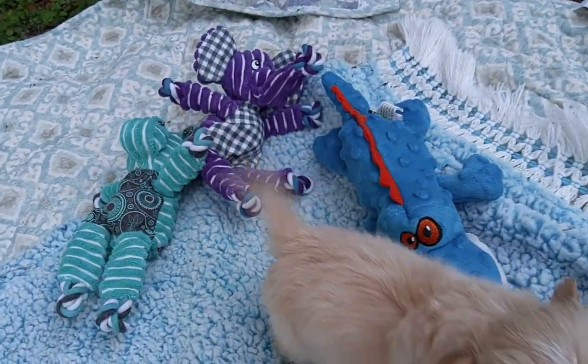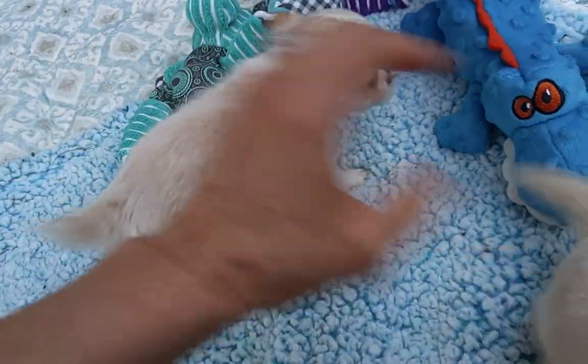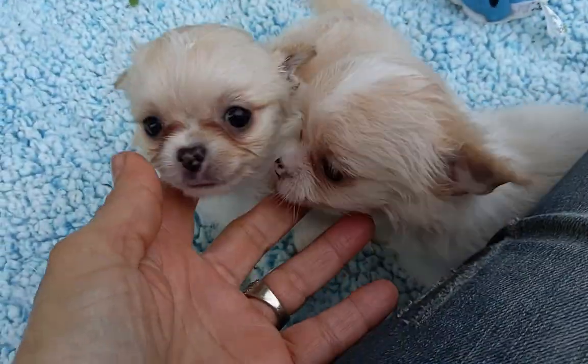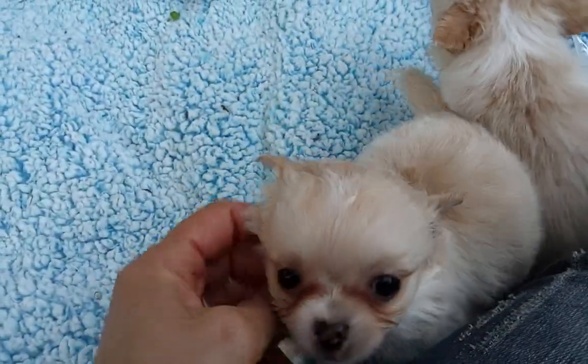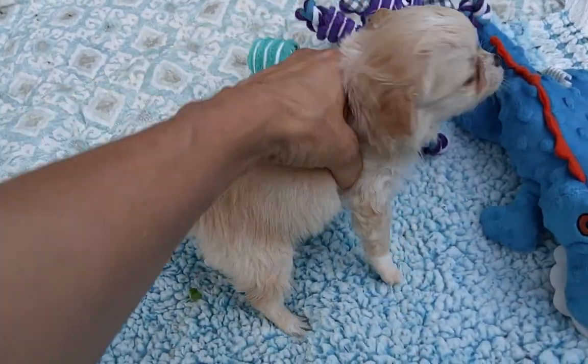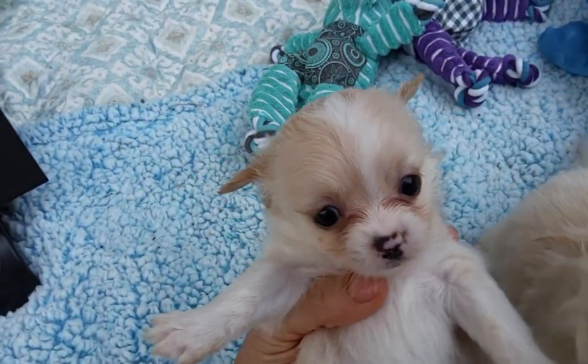We have got these little cuties, puppy five and puppy four. One's a boy and one's a girl and they look so much alike, they're both so pretty. Look at those babies, gorgeous. We've got the girl and then we've got the boy, and they're both available.